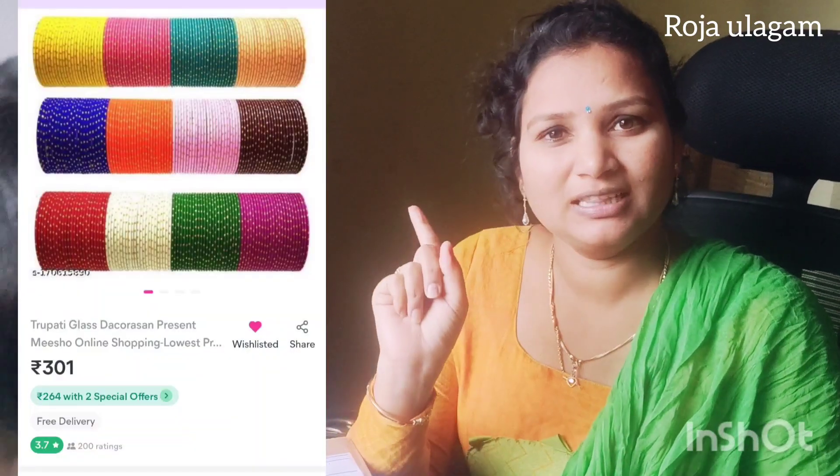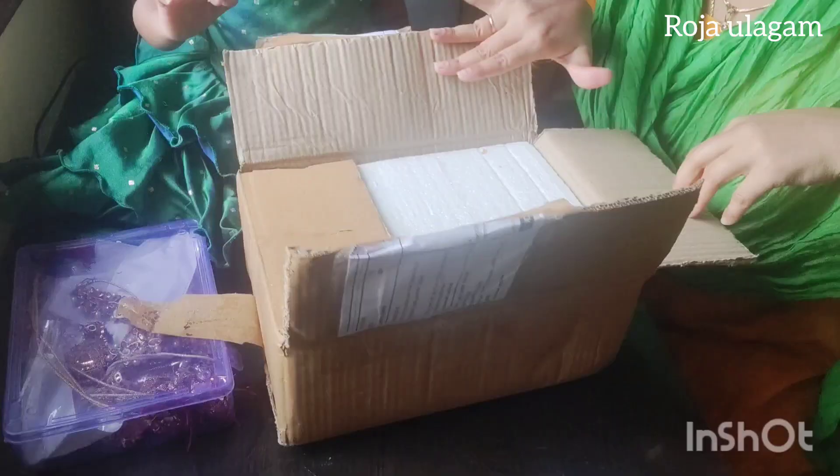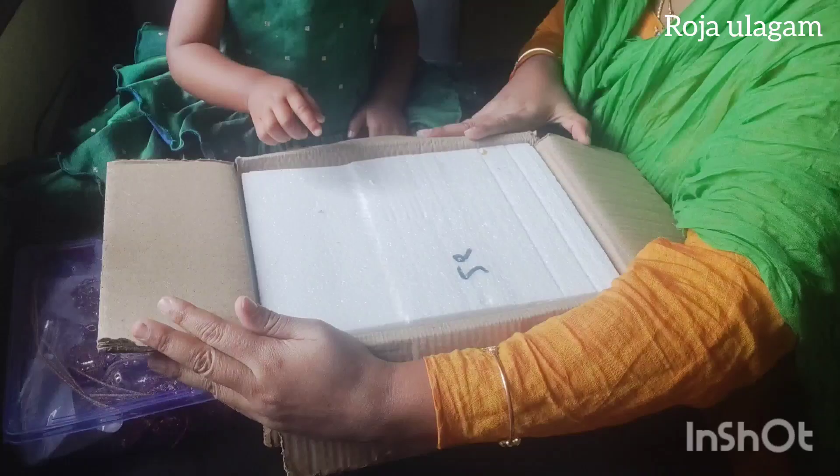Hi Friends! Welcome back to our channel Roja! Let's see what I ordered in our channel recently. Now I ordered this bag. Let's open this bag. The packing is very nice and tight.